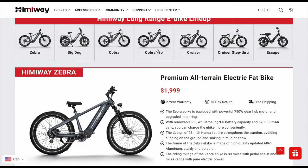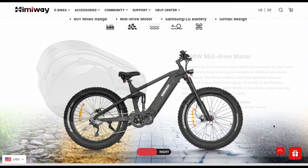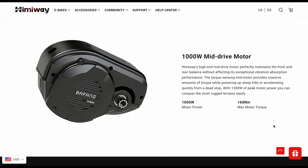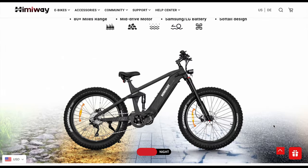Since taking my delivery, they have just announced their newest lineup, including the Cobra, which boasts a beefy full suspension setup and over a thousand watts of mid-drive fun. All of these will be linked down below, but hopefully I get my hands on one in the future because it is much more my style.